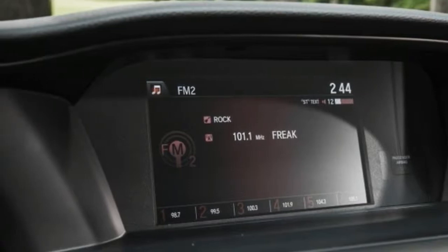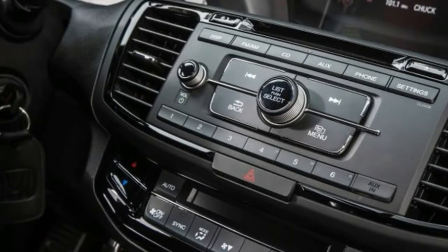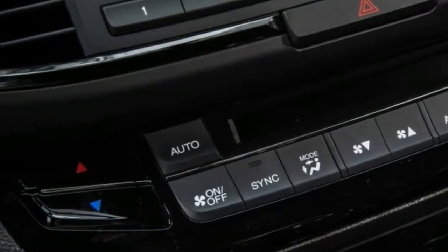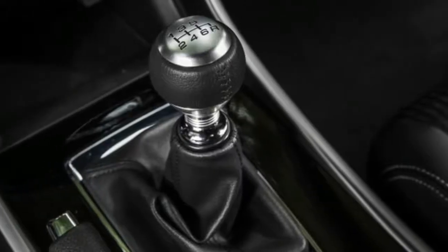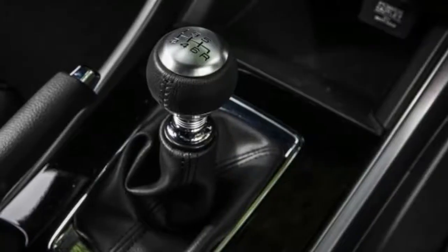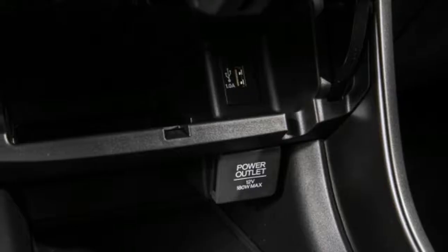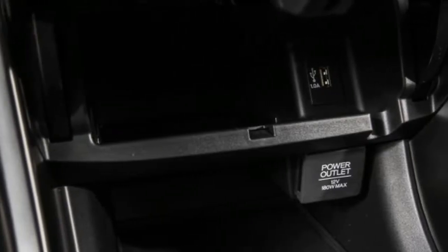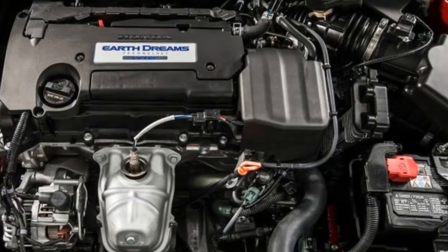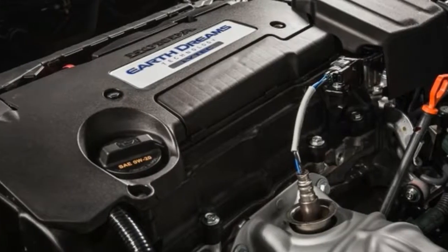Braking performance, however, doesn't stick to the plan. Requiring 183 feet to stop from 70 miles per hour, the Accord Sport consumed five more feet than the 2016 Accord X, despite the X being equipped with smaller 11.5-inch front rotors. We suspect the problem was the Continental Conti ProContact all-season tires. Although the rubber was capable of delivering decent cornering performance, our tester singled out the tires as the primary culprit in the substandard braking number.